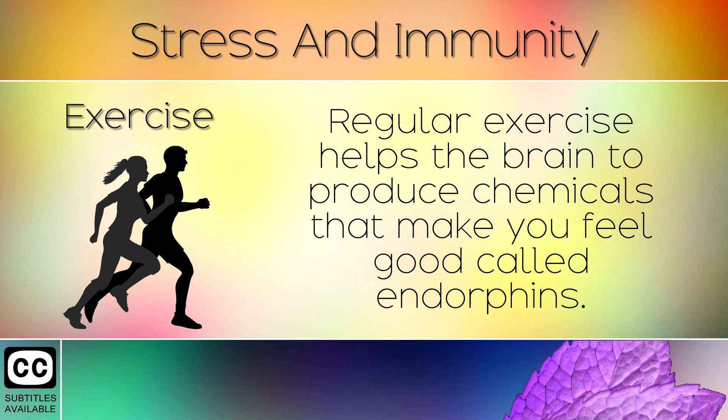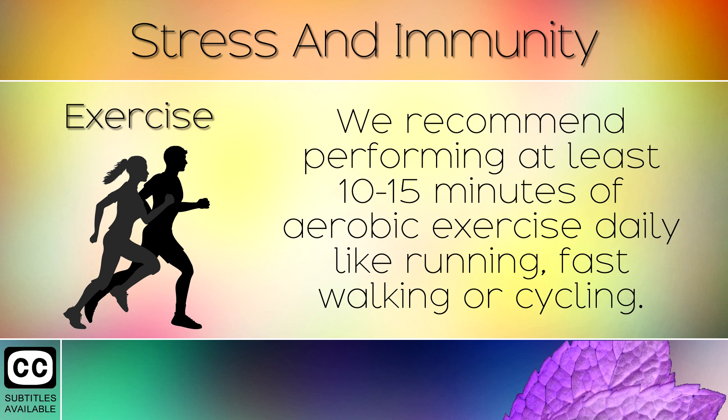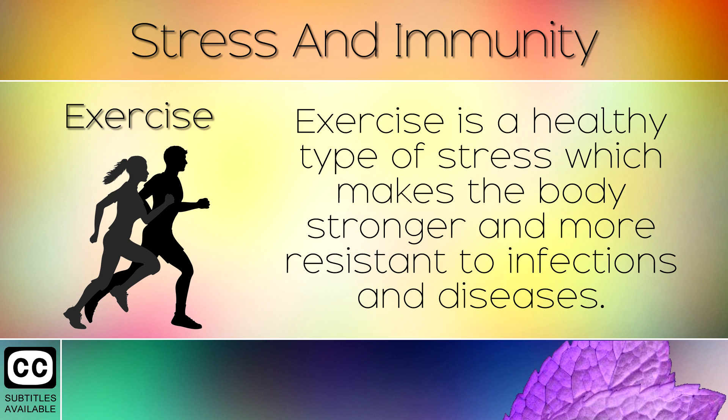5. Exercise. Regular exercise helps the brain to produce chemicals that make you feel good called endorphins. Endorphins act like natural painkillers, help you to sleep better, reduce stress, improve mood and reduce cortisol. We recommend performing at least 10-15 minutes of aerobic exercise daily, like running, fast walking or cycling. Anything that gets the heart pumping can reduce chronic stress. Exercise is a healthy type of stress which makes the body stronger and more resistant to infections and diseases.